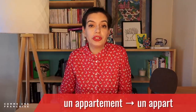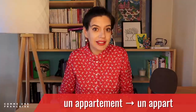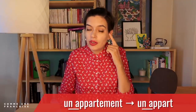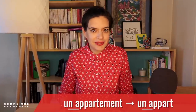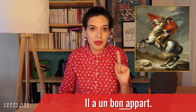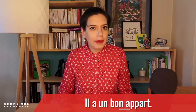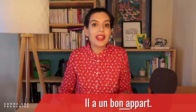I wanted to mention one last noun: 'un appart,' which is the short version of 'un appartement.' Note that we say the T at the end, and there is a liaison between 'un' and 'appart' so the N in 'un' is heard. So we have: 'Il a un bon appart' — he has a good flat. Don't forget the liaison between 'bon' and 'appart': un bon appart.